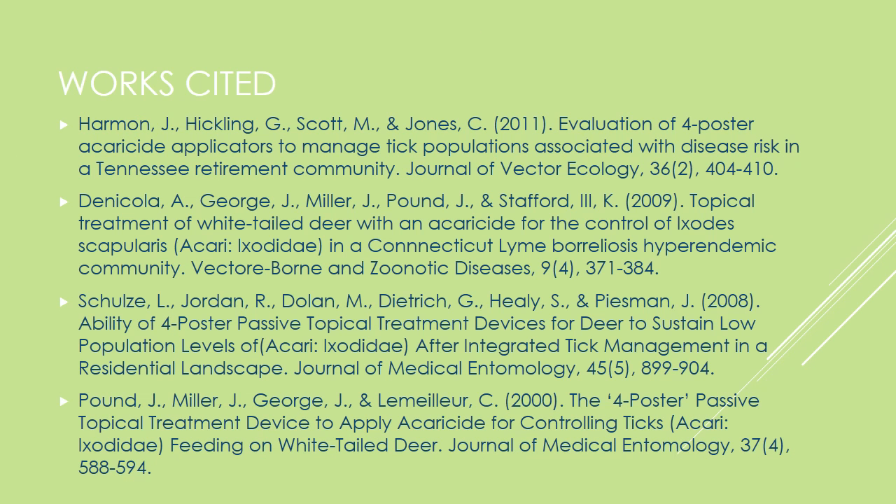These are the sources that I recommend consulting if you want to know more about acaricide application via a four-poster. Thank you.